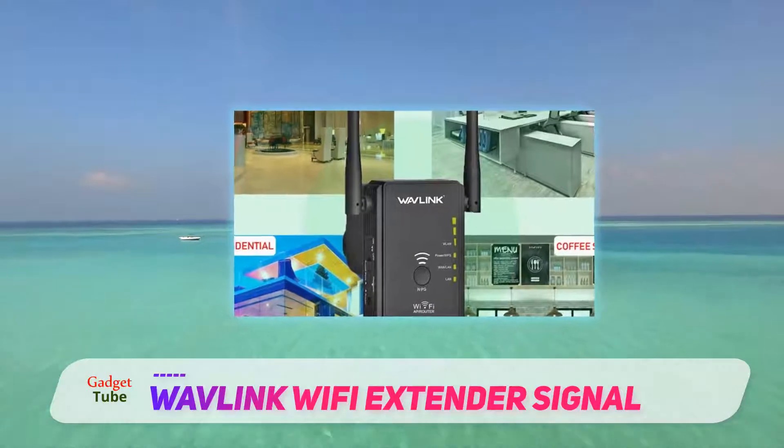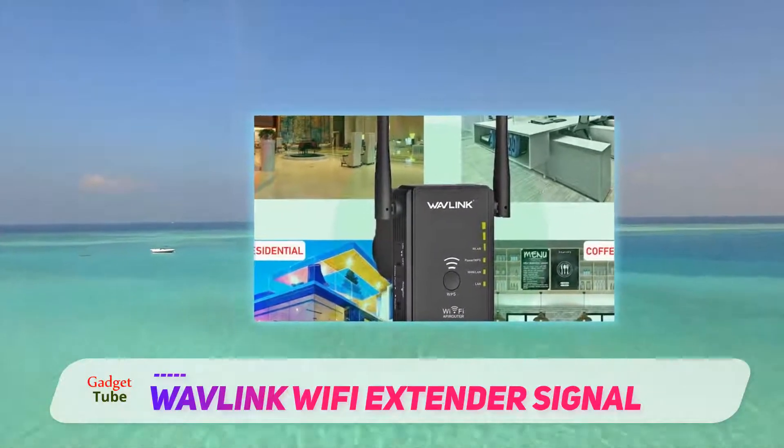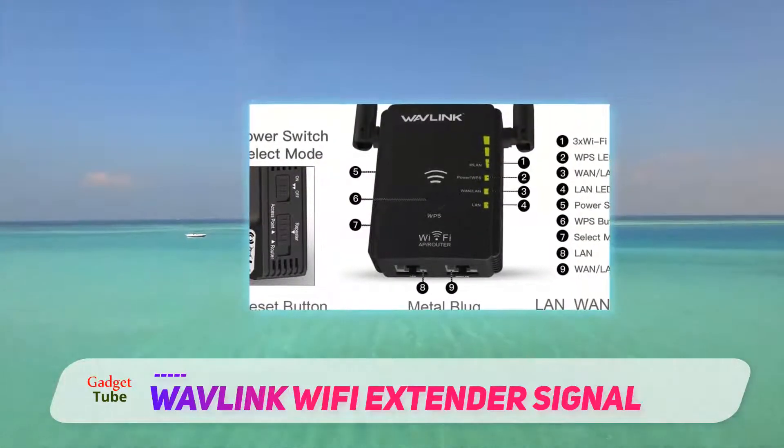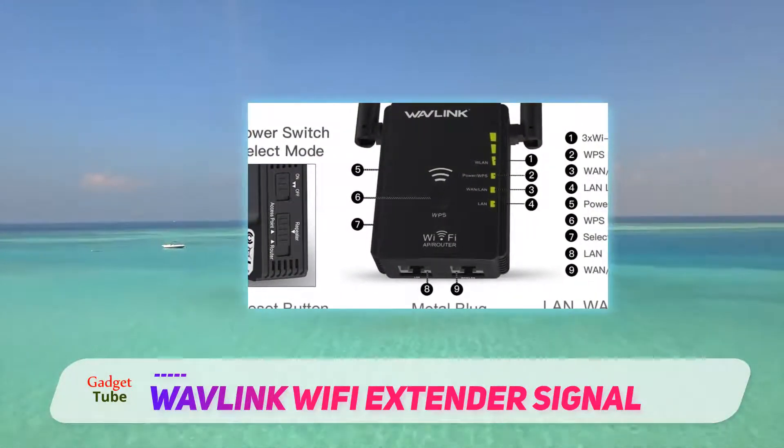This product is ideal for extending Wi-Fi to any wireless enabled devices including iOS, Android devices, Amazon Fire TV, Echo Alexa devices and much more.